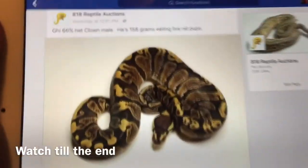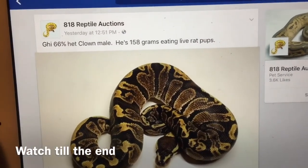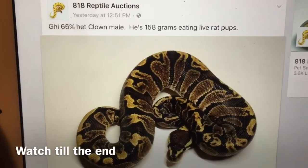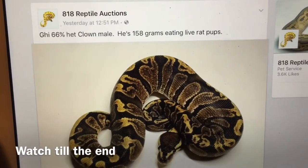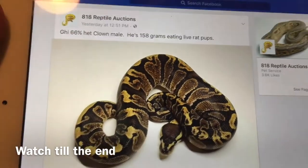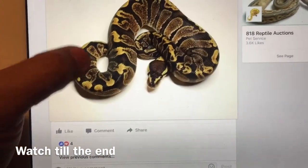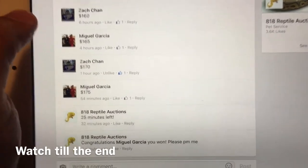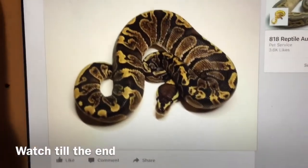Well guys, I thought I'd share this with you. As I've been cleaning all day I've also been bidding on 818 Reptiles Auction, and I was bidding on this GHI 66% het clown male, and this clown - a visual clown. So we're going back and forth. It was a two-day auction and I'm excited - I won. I won this snake. I've been wanting a GHI forever.